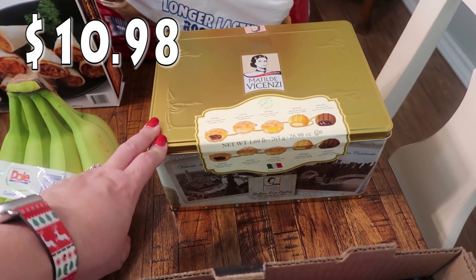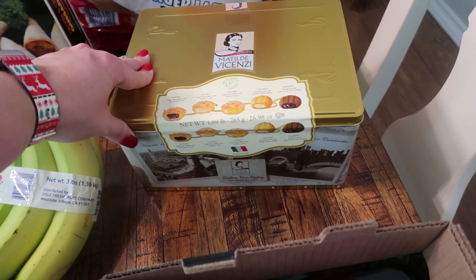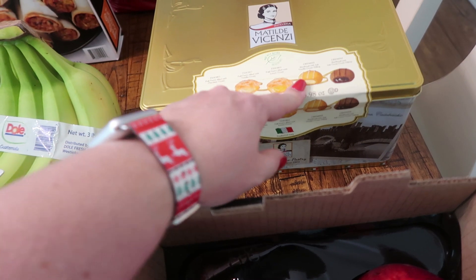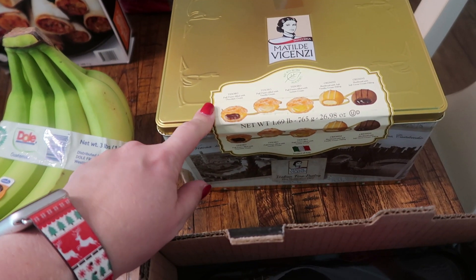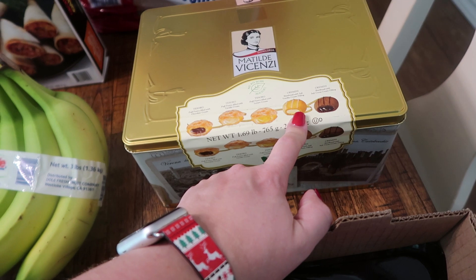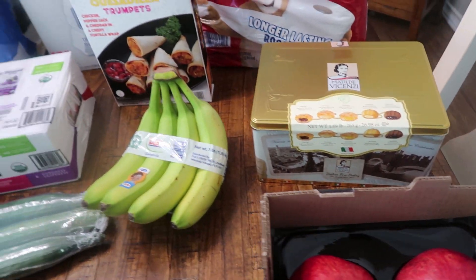This was something extra I just spotted and it sounded really good. I'm going to do like a dessert board around Christmas time and these would be really good on it. Plus the tin is really pretty so I might end up gifting it. This is 1.69 pounds — all stuffed pastries. There's pastry with chocolate cream, pastry with vanilla cream, pastry with lemon, shortbread with vanilla cream, and shortbread with soft cocoa cream. That just sounded really good.